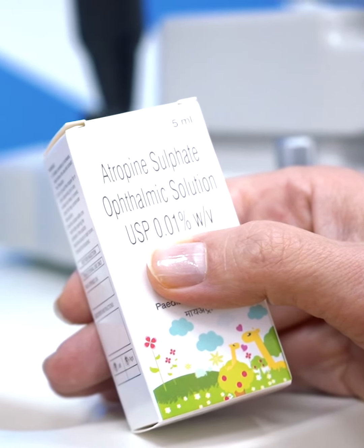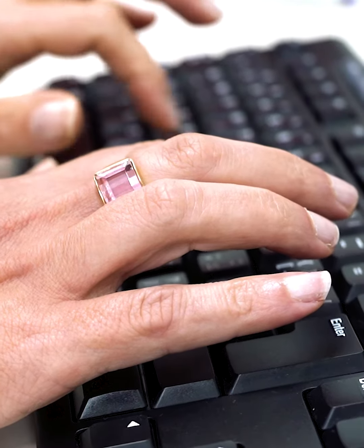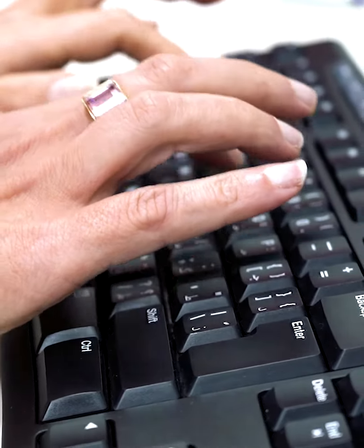Atropine 0.01% eye drops have been studied worldwide and have shown great efficacy in reducing myopia progression. The success rate is high and this treatment is now readily available.